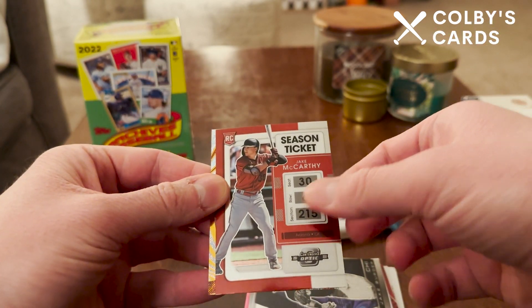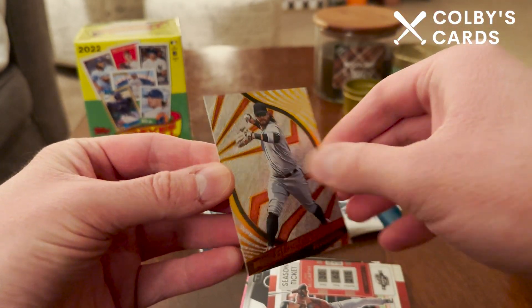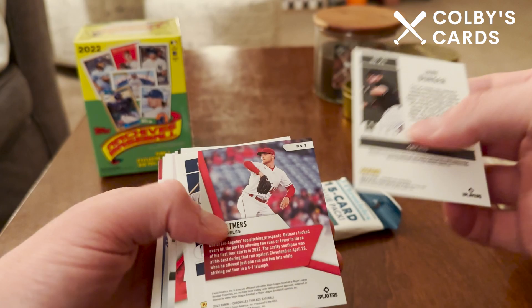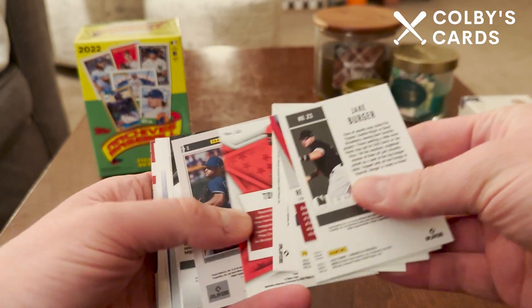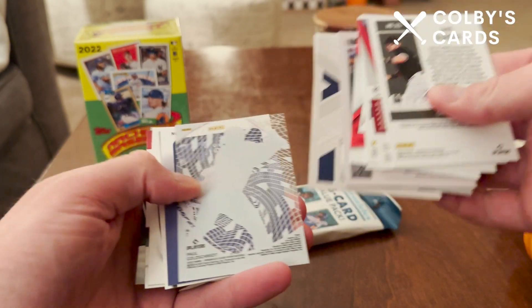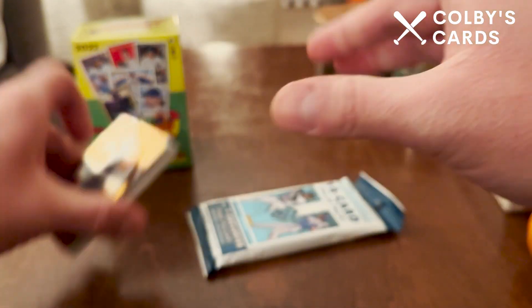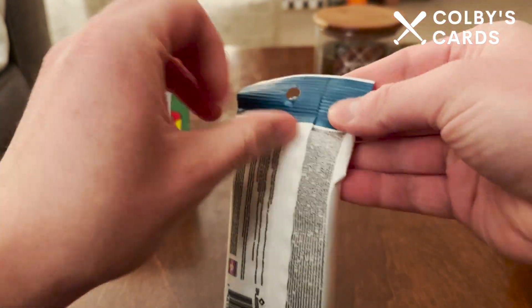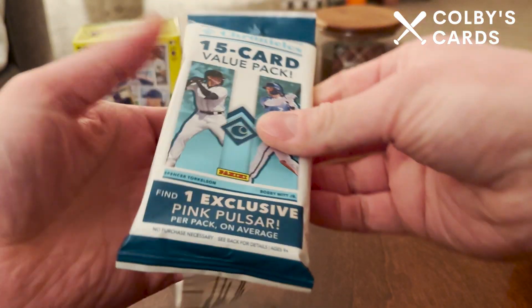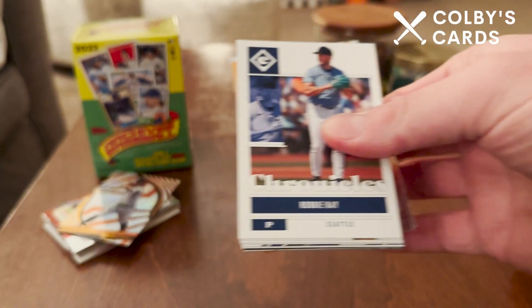Then we have a Jake Berger rookie card on the Titan design and a Jake McCarthy rookie card on Season Ticket from Contenders. And to bring us home, a Revolution card of Brandon Crawford. Checking the backs quickly — don't think there was anything numbered; those cards are usually pretty easy to tell. Best card is probably that Spencer Torkelson even though it had a dinged corner. Nothing crazy on the backs, but we can go ahead and open the second pack — again only about seven bucks at Target, not bad.